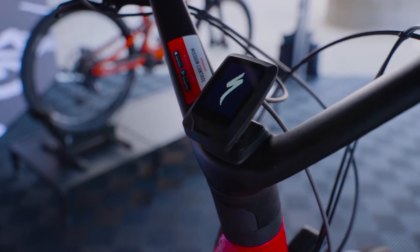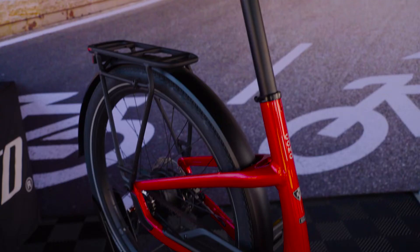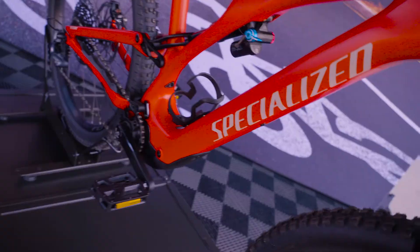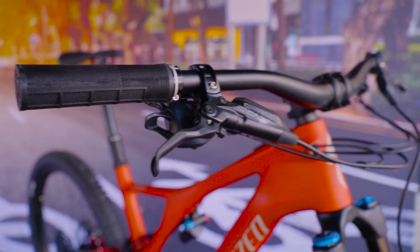Specialized is a company that's been around since 1974. We're a company that lives and breathes bikes and we are one of the first brands in e-bikes, continuing to evolve our line. Right now the talk of the town is e-bikes in all categories, specifically trail and active bikes.